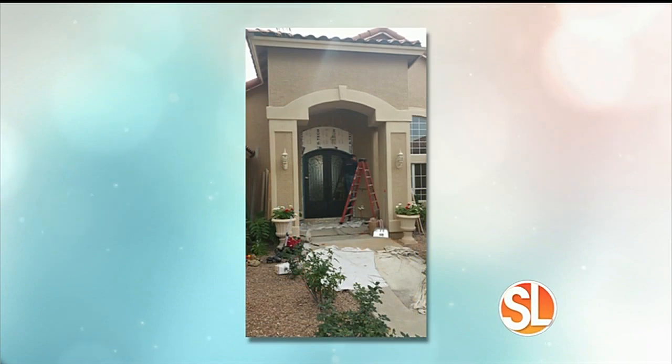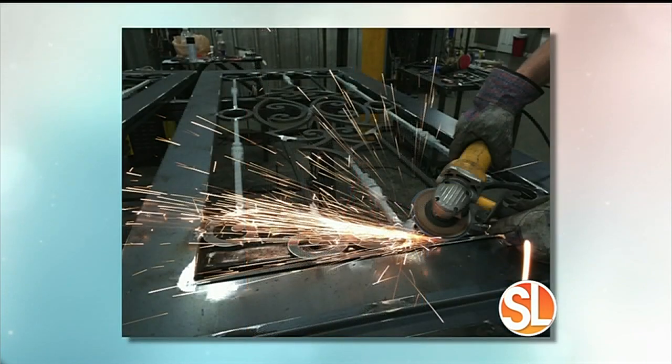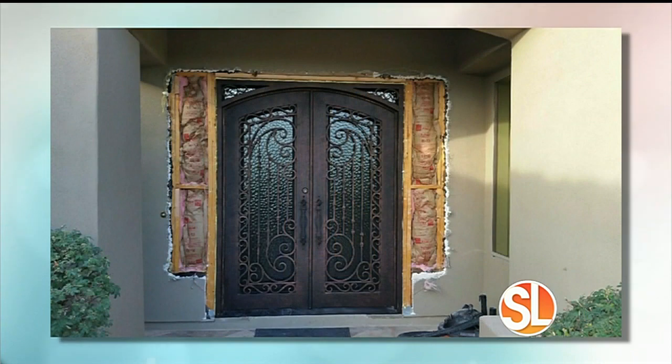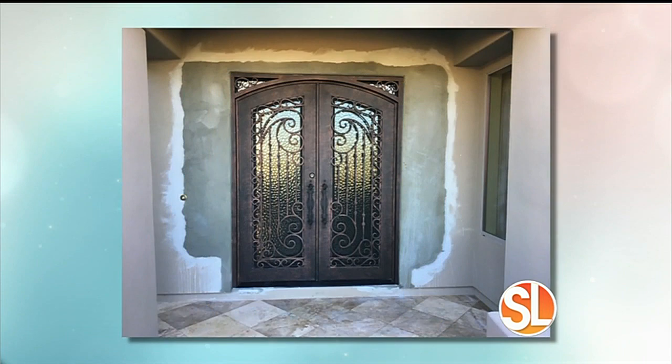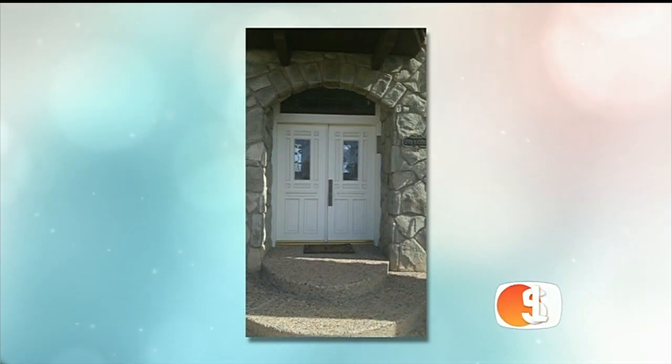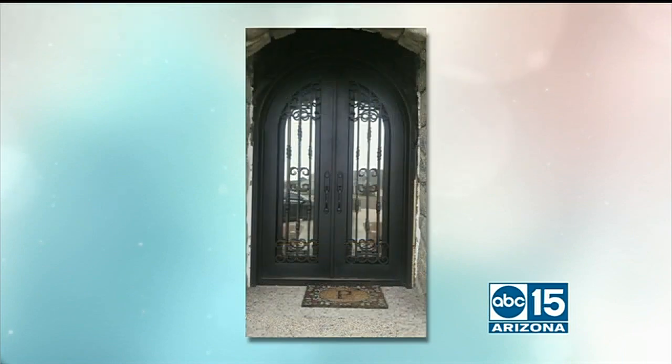We're looking at video, and what's interesting is the installation process. I was shocked when I went to your website — I didn't think some of those homes could support a door as dramatic as what you installed. You really can put an iron door in any entryway. As you can see in the video, this was a $1.7 million house, and we reframed the opening — went wider and higher — turning a single door into a double door.